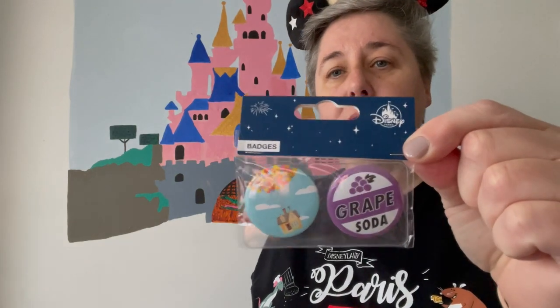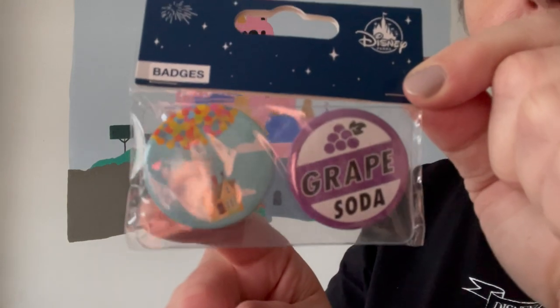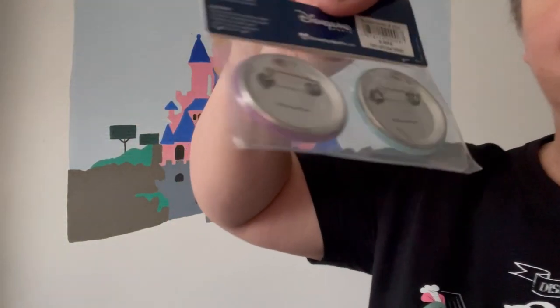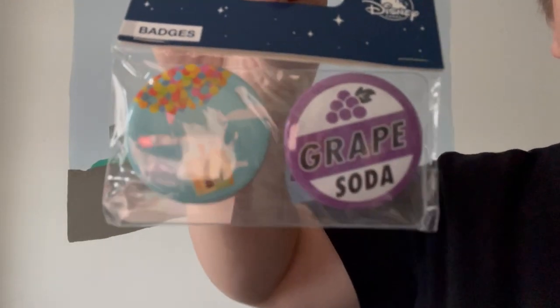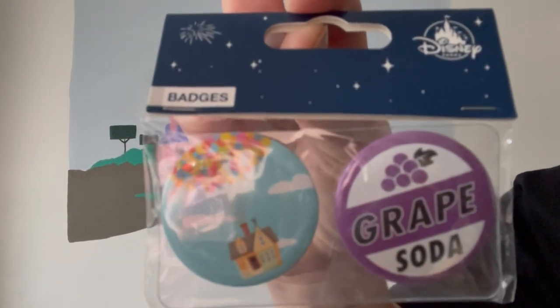They sell these sets of badges at Disneyland Paris — there's a lot of sets of them. There's a Toy Story one, a Star Wars one, and because I really like the film Up, I got this set from the Pixar movie Up. One is the grape soda badge and one is the house with all the balloons. They're just badges you pin onto your clothes, and they are £3.99. You tend to find them near the checkouts.